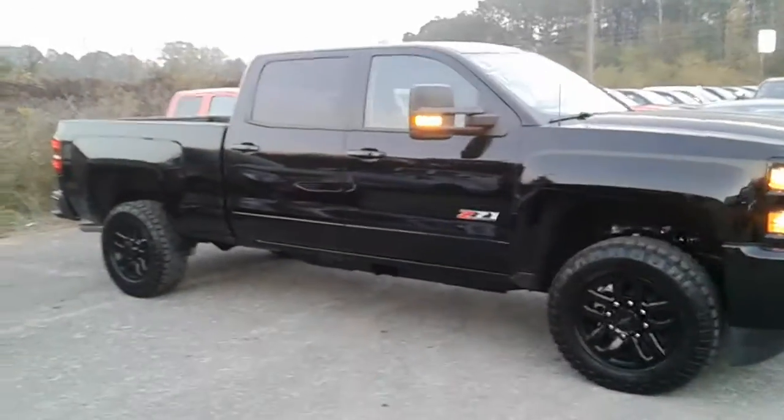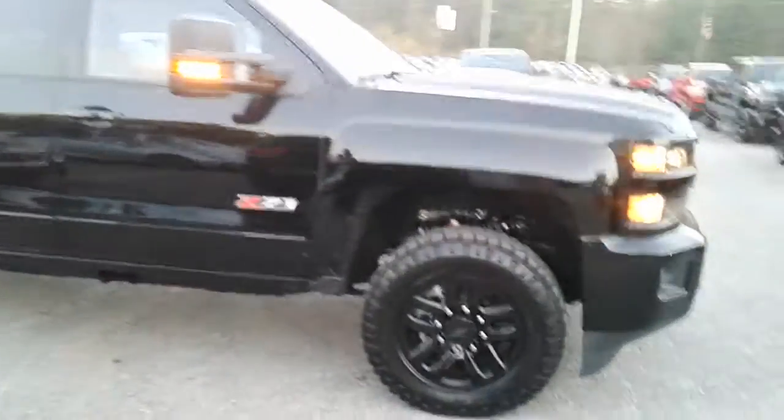Hey Paul, this is Britt over at Jimmy Britt's Chevrolet. Here's the Chevrolet 2500 that you're taking a look at. A lot of really nice vehicles you've picked out.